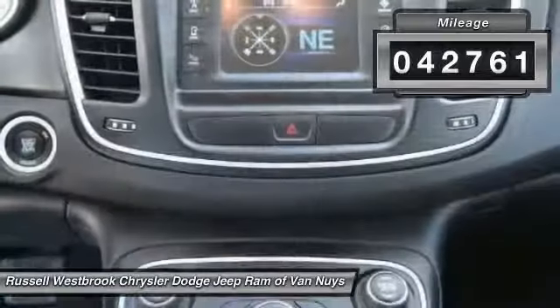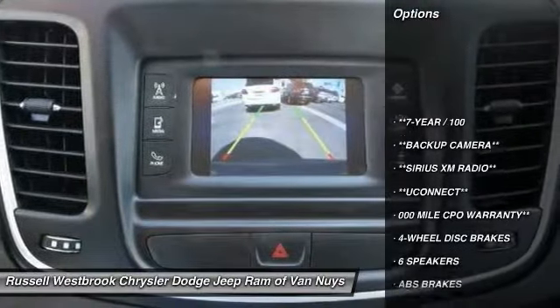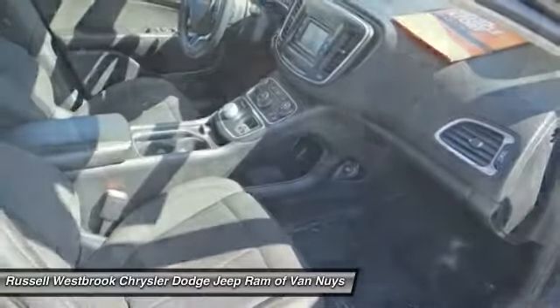This vehicle has less than 45,000 miles. Here are some of this vehicle's great options: traction control, dual airbags, air conditioning, power steering, four-wheel disc brakes, and power windows.